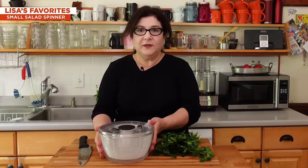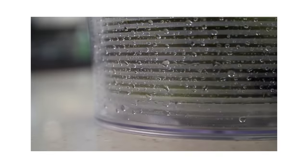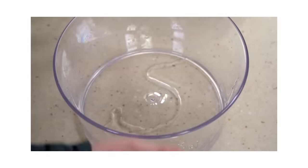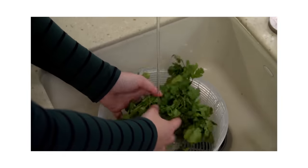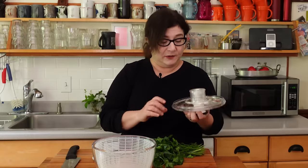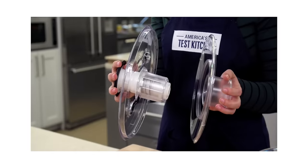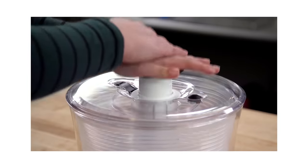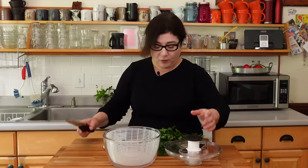The first thing I want to talk about is the OXO Little Salad and Herb Spinner. This one really removes all the water from the greens. It's got different pieces — an outer bowl, which is nice enough to bring to the table with your salad in it. Once you wash your greens, you can store them right in this bowl and put the whole thing in the fridge. To clean the top, it just pulls apart and pops back together. You can lock it down so it's flatter and you can stack things on top of it. It just slides into a smaller space.